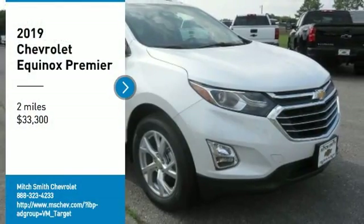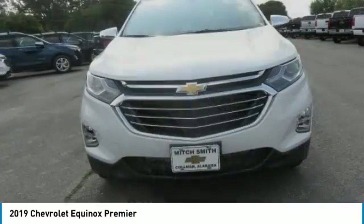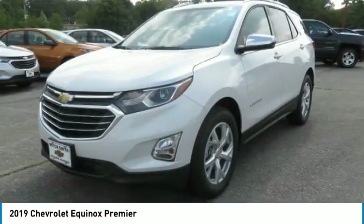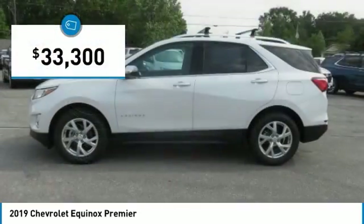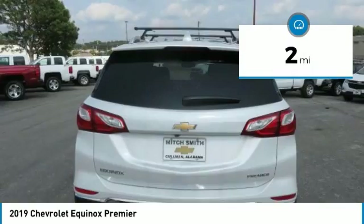Stop by and take a look at the 2019 Equinox. Fuel efficiency, safety, and value equals the Chevy Equinox, and is priced below $35,000. This vehicle has less than 100 miles.